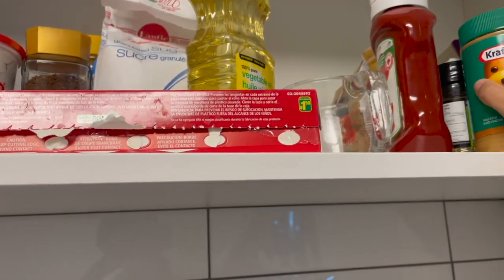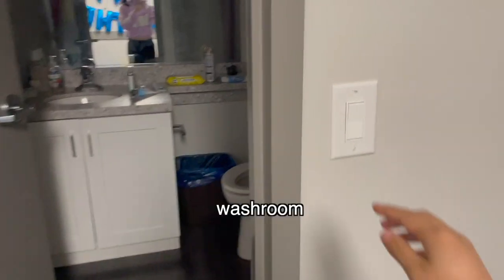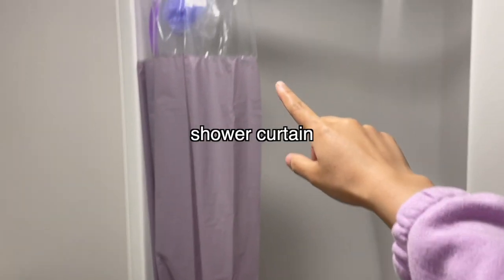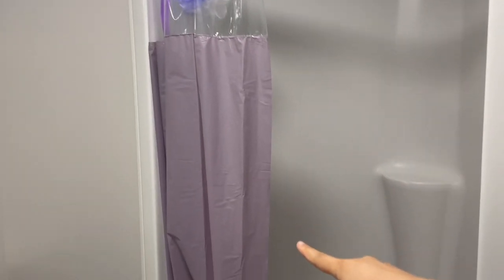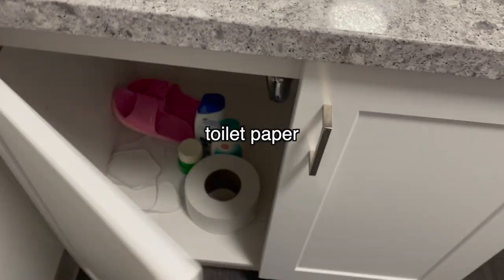You'll also need cups, forks, spoons, and a measuring cup. Lastly, moving into the washroom — you'll need a towel to dry yourself off. They don't provide a shower curtain, so you'll have to get your own. You'll also need a loofah to exfoliate.